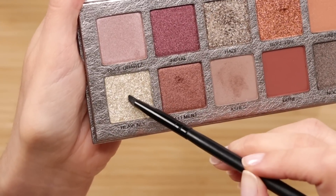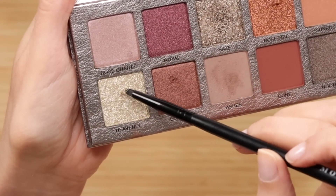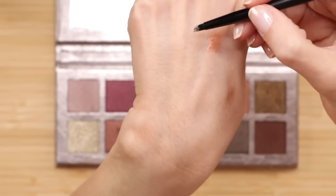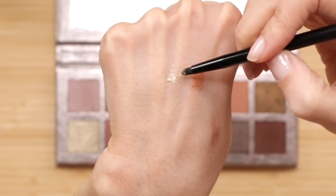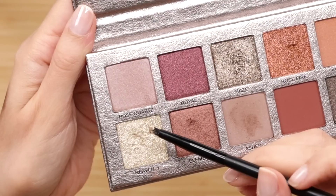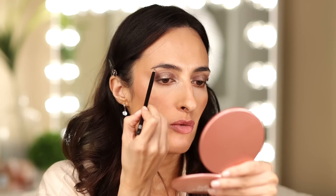For the inner corner, let's go with Heavenly. It's a little crumbly, so I'm going to pick it up with the brush and tap it on the back of my hand to distribute it evenly. You see how soft the shadow is? I'm also going to take that Heavenly shade and put it in the brow bone as a bit of a highlight. I particularly like this one — it's not too white, it has the right amount of shimmer.